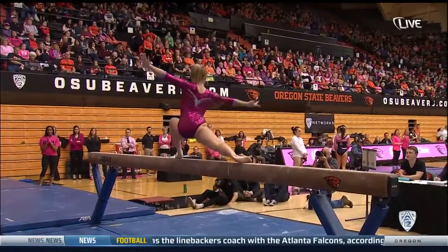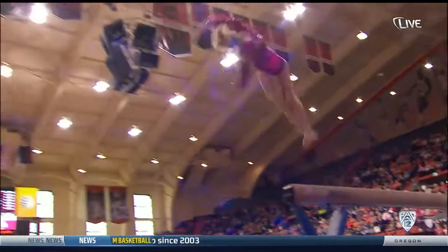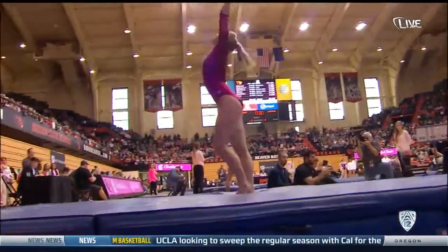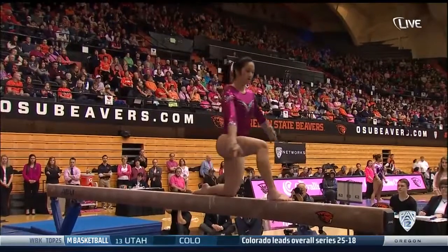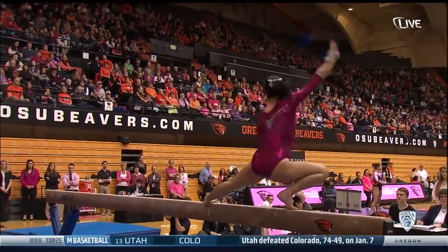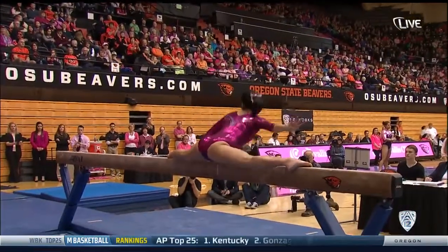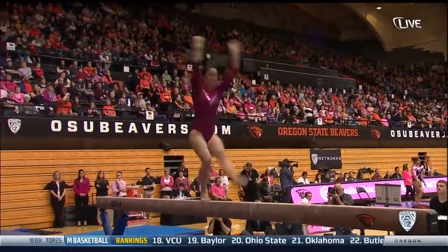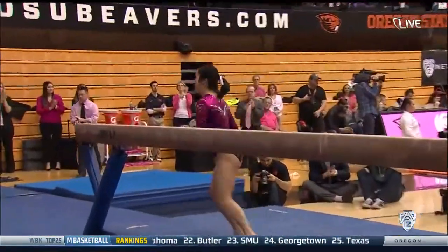9.775 on the bars. Round off to a 1-1-1-1-1 dismount. The level changes here — nice to be very controlled, and they're showing off the splits again. Back handspring to a Gainer full dismount. Beautiful routine.